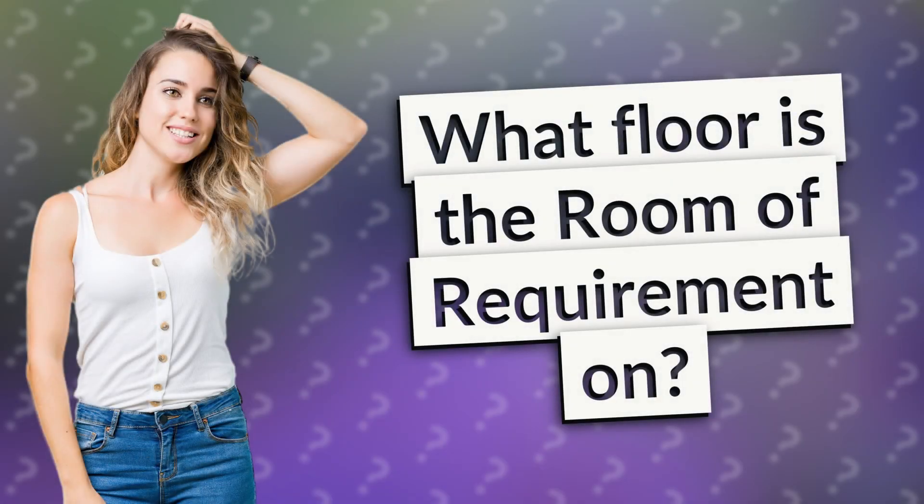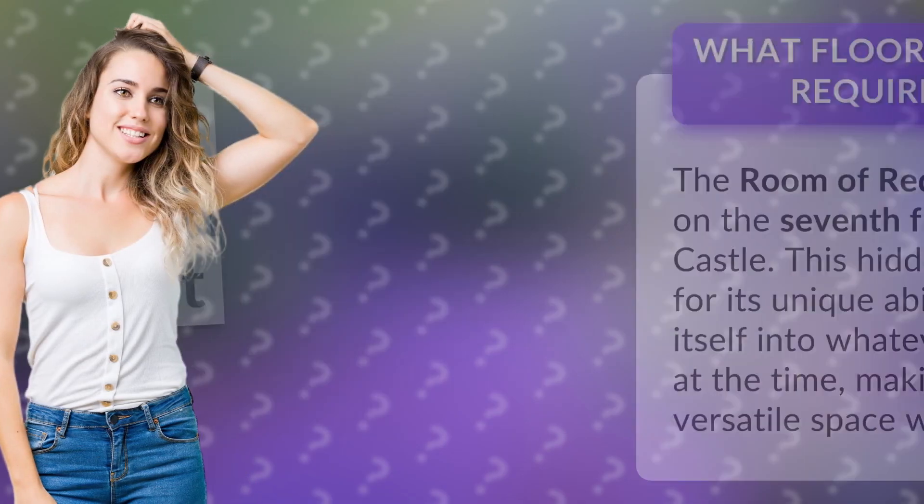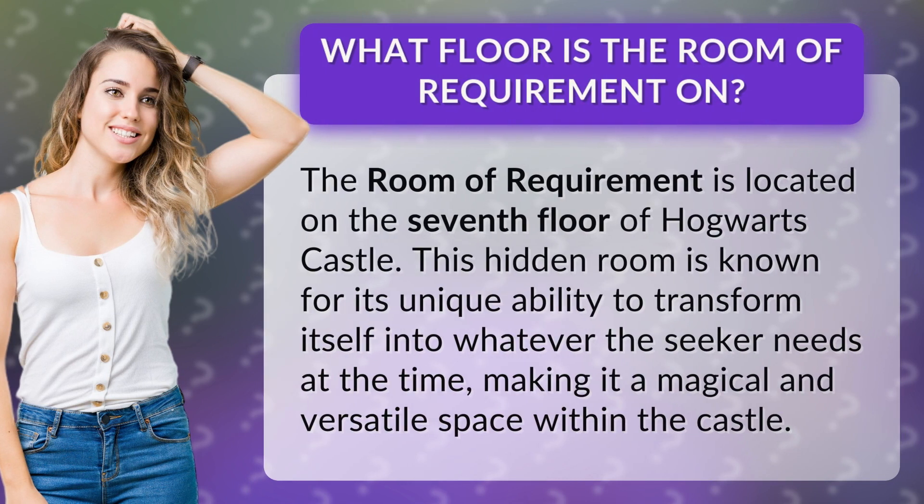What floor is the Room of Requirement on? The Room of Requirement is located on the seventh floor of Hogwarts Castle. This hidden room is known for its unique ability to transform itself into whatever the seeker needs at the time, making it a magical and versatile space within the castle.